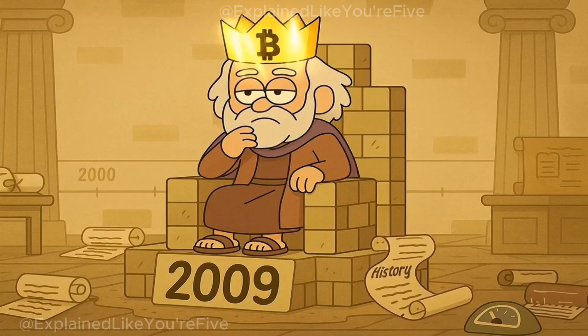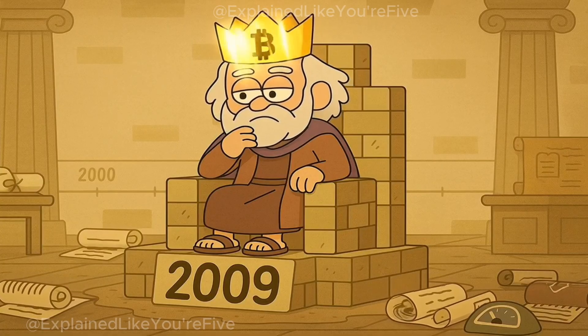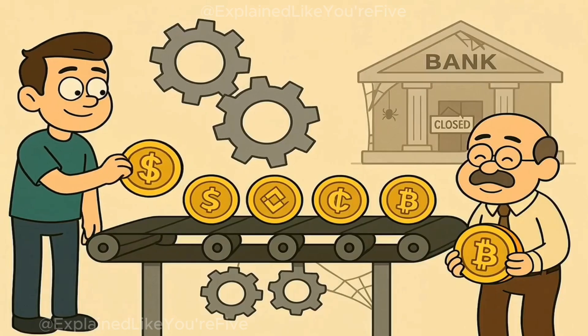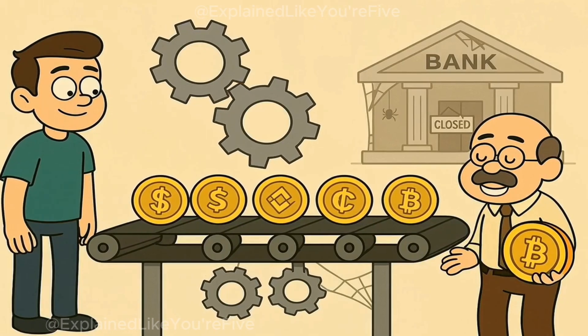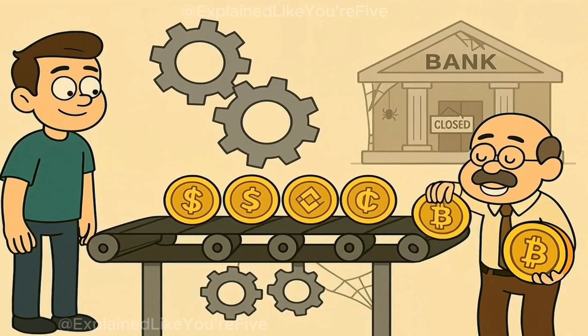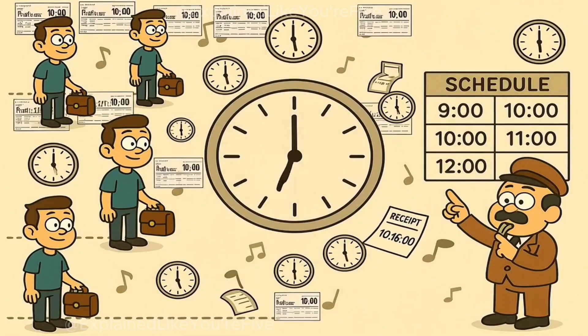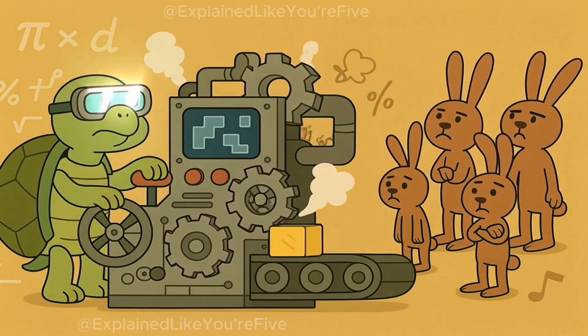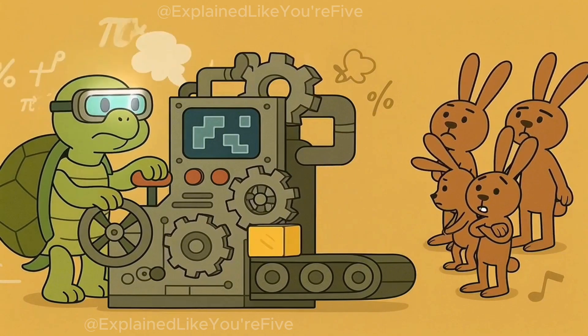To see how they differ, let's start with Bitcoin, the original. Bitcoin is like the first subway line in a city. It's reliable, predictable, and built for one purpose: to move value from one place to another without needing a bank. Every transaction follows the same fixed schedule. It's not fast, but it's consistent.